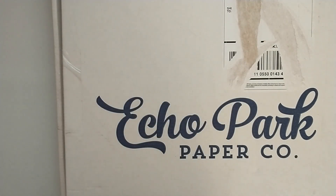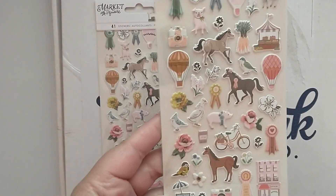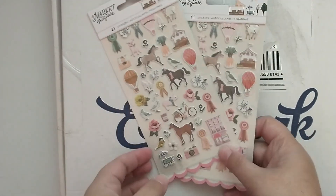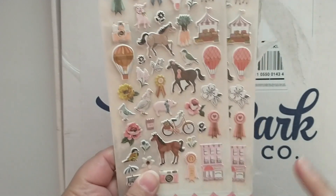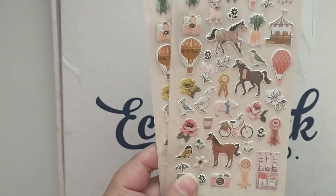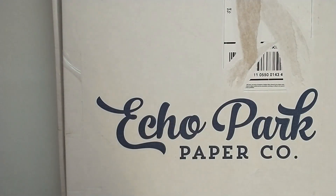Let's start with my destash from Monty. I just picked up two items from her. She had the Maggie Holmes Market Square puffy stickers, and I purchased this collection because it had the horses on it. I'm going to be making an album for pictures of me and my son and Ginger. I picked up the puffy stickers because I love that it has the horses and the award ribbons on here, since he does show.